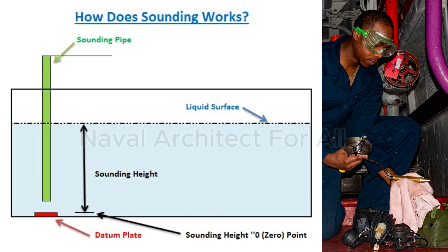Operation of sounding. To take a sounding, open the cap carefully — sometimes vapors or pressure may escape. Lower the weighted tape into the pipe until it touches the striker plate. Pull the tape up and check the wet mark to know the liquid depth. Compare with tank calibration tables to calculate the volume of liquid. This method is accurate, low cost, and requires no power supply.